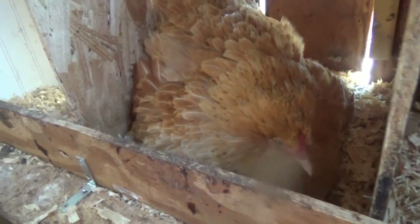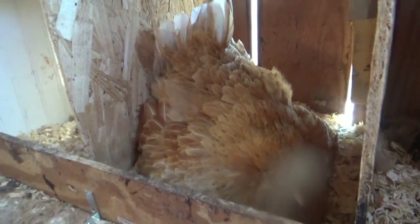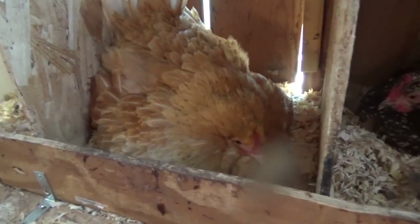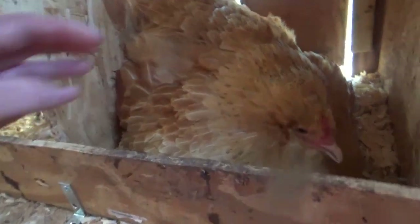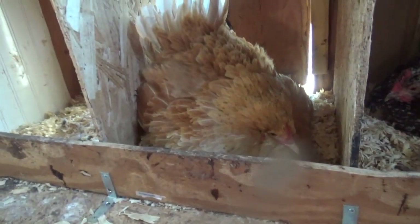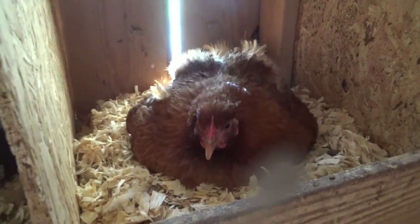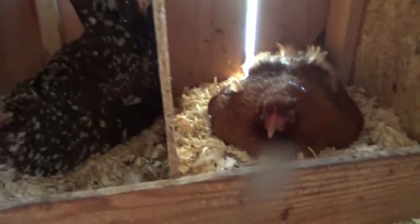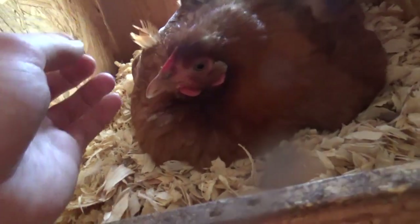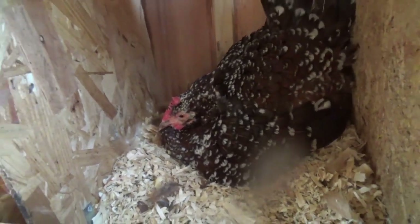A few days ago — almost a week ago — my Easter Egger mix went broody. I knew it was going to happen because she was puffing up like that even when she was outside, even though she wasn't in the nesting box at night yet. So I knew she was going to go broody. And I did not see this one really going broody that much, but then I started noticing her staying in the nesting boxes longer.